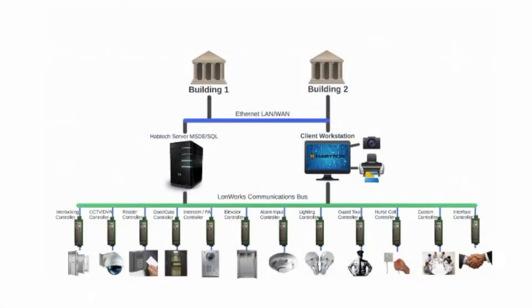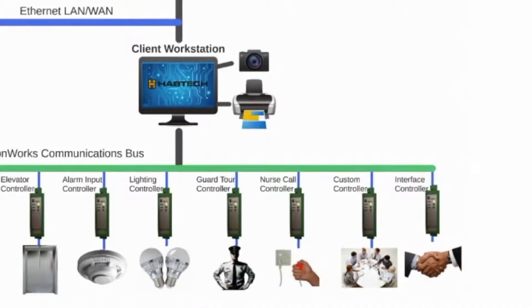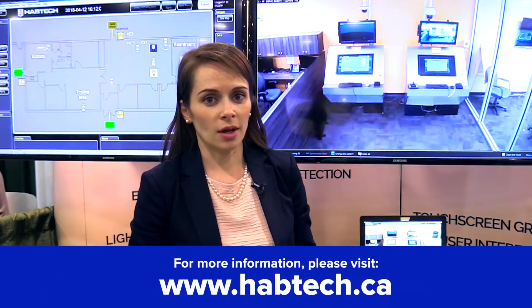Customers looking to integrate your security and building automation systems, look no further than the ST2000 software management platform. Feel free to contact us at www.haptek.ca.